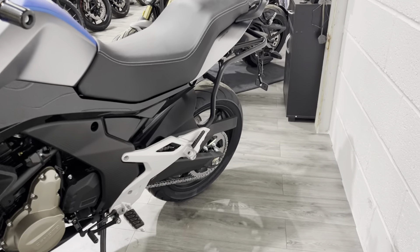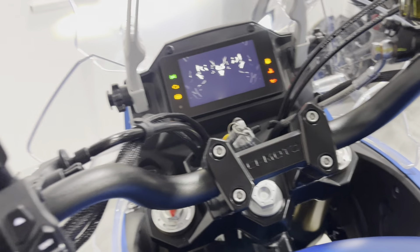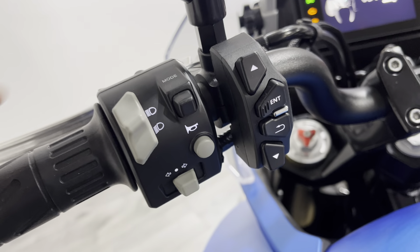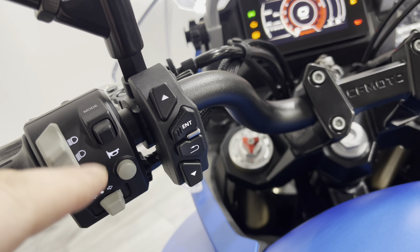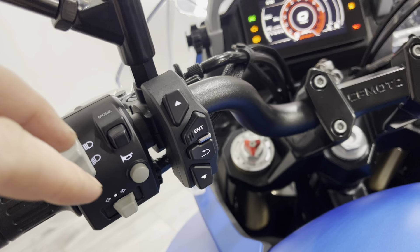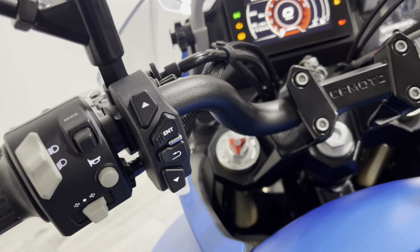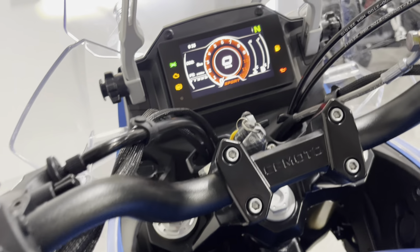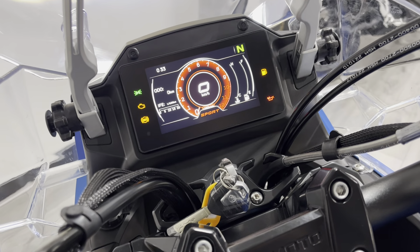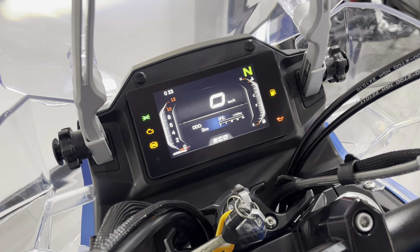The bike comes with a warranty and two keys as well. Let's just power it up. On the left hand side you've got all of your standard light controls, and your mode settings so you can select a Sport and an Eco mode. And this is the T-Box system, which is CFMoto's pre-installation for turn-by-turn sat-nav and some other functionality. It's a full colour TFT dash and you can flick between Sport and Eco mode.